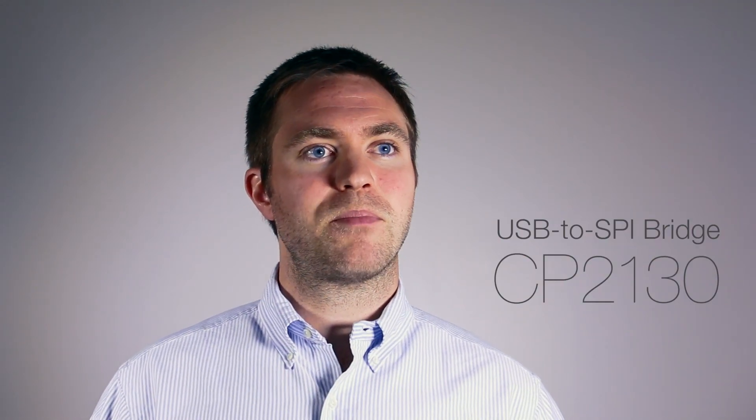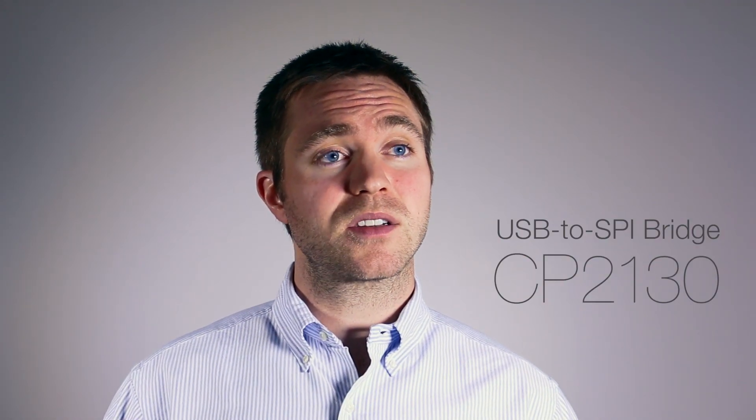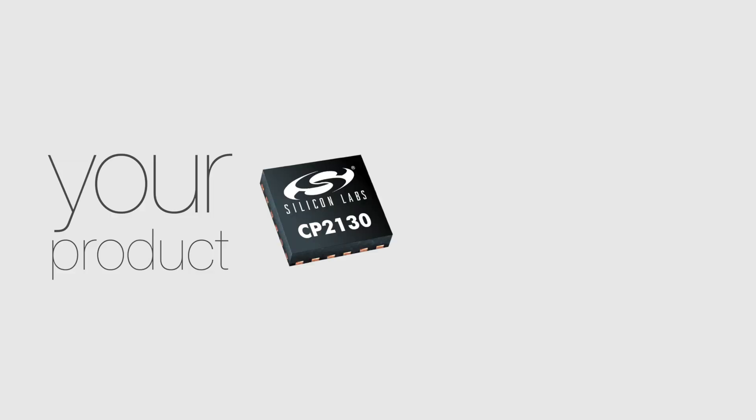Today, USB is becoming a requirement for embedded systems as they are required to connect to PCs, laptops, and tablet computers. Silicon Labs provides a complete set of USB products, including the new CP2130 USB-to-SPI bridge.